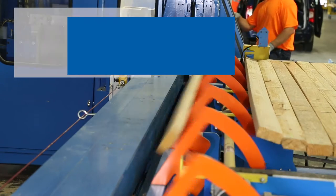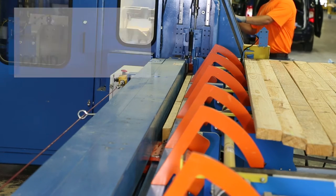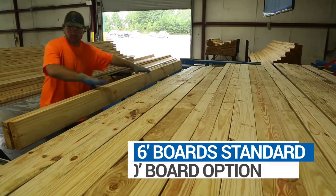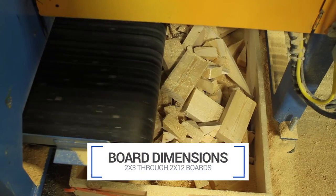Our infeed system feeds lumber to the saw at speeds of up to 100 inches per second. A saw chamber reduces dust and provides an added measure of safety for the operator, while the board stretcher software reduces waste by cutting the boards in the most efficient order.